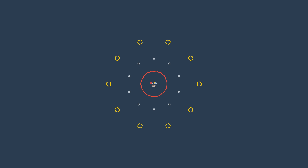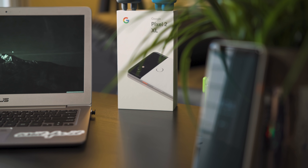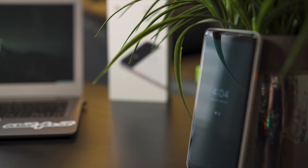Hey everyone, John here. Welcome back to Collegiate Tech. Today I wanted to take a couple minutes to talk about flagship smartphones, the Pixel 2 XL in particular, and my year of experience with it as a daily driver. I initially purchased this phone in 2017 after owning an iPhone 6s for about a year and a half to two years, with no previous Android experience at all.